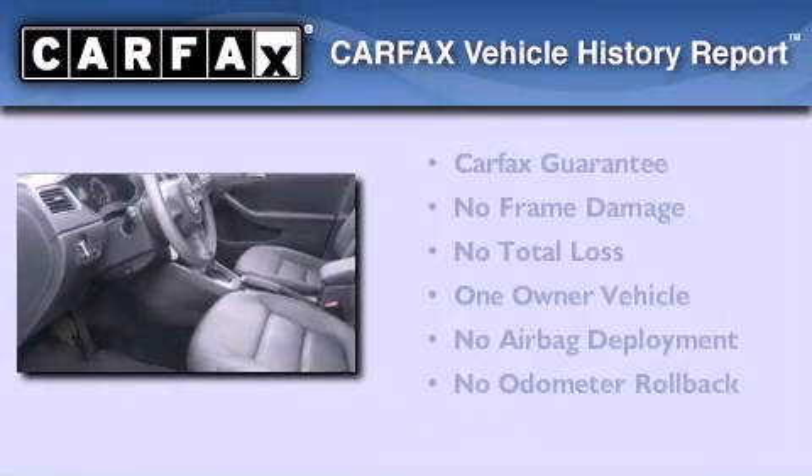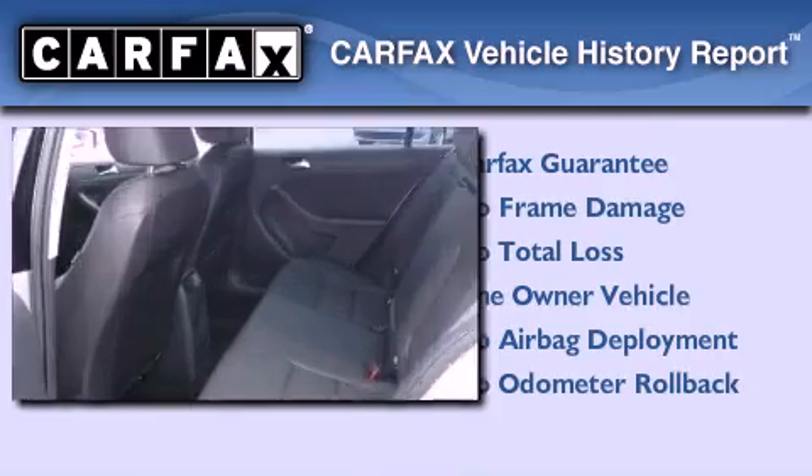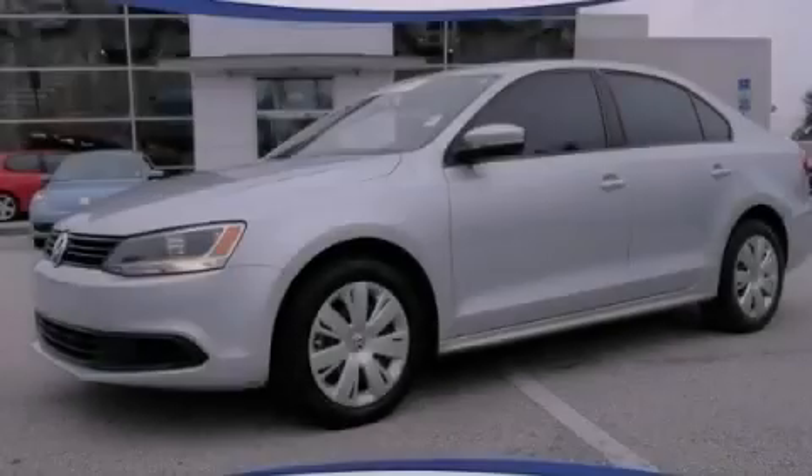This Volkswagen has had only one owner and it qualifies for the Carfax buyback guarantee. This automobile won't last long at this price — call and arrange a test drive now.